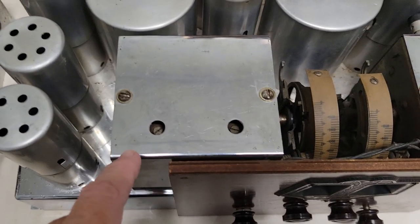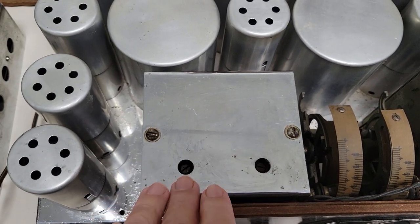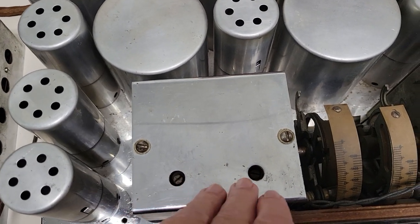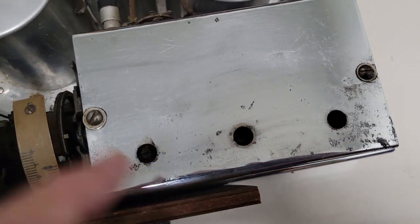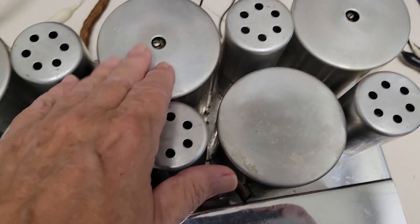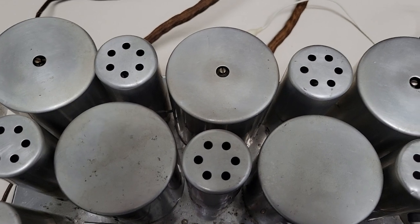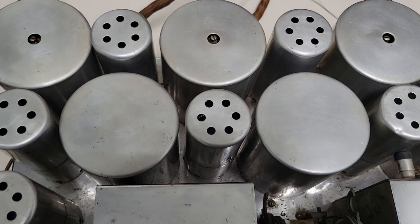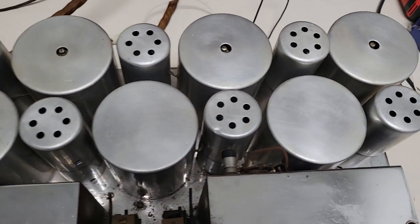Over here is the oscillator variable capacitor with two gangs — one for shortwave and one for broadcast band — and these are just trimmers. Over here you have the RF section. The three IFs are 470 kc IF cans — that was the frequency they were using at the time. The original superheterdynes used a very low frequency like 60 kc and actually had iron core transformers.